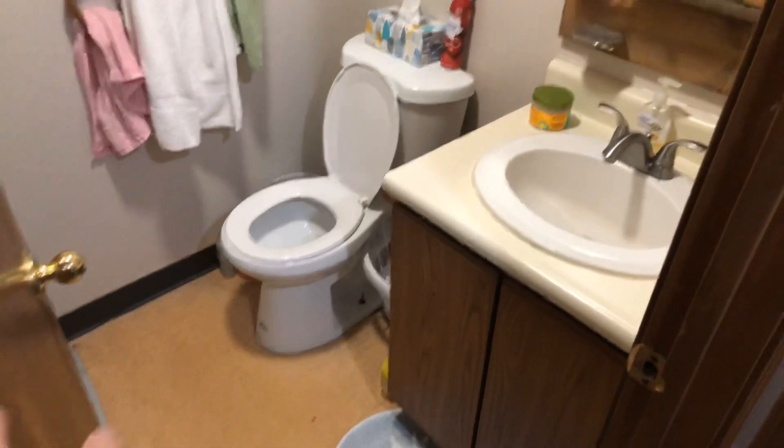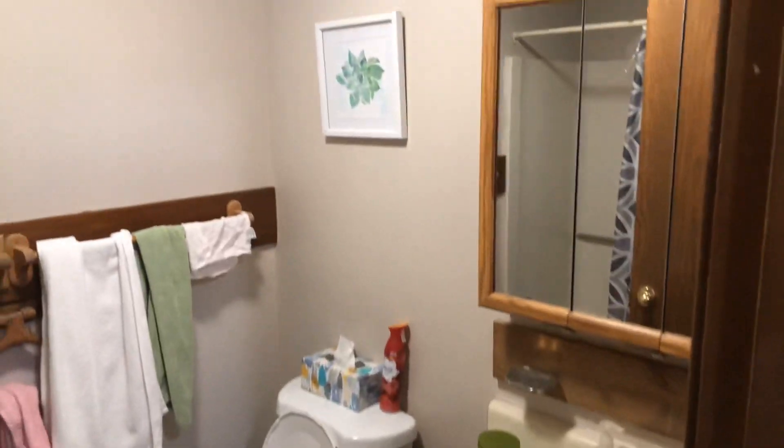Come back around and check out the full bath on this floor. Toilet, sink, medicine cabinet, full-size tub, and shower.